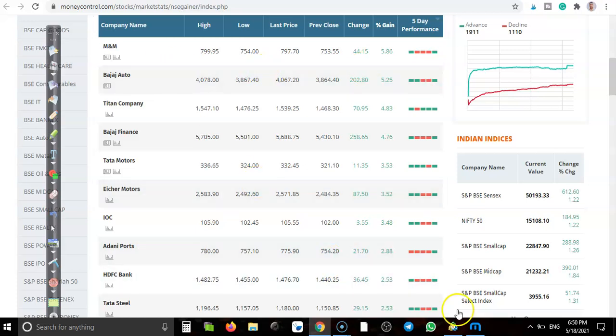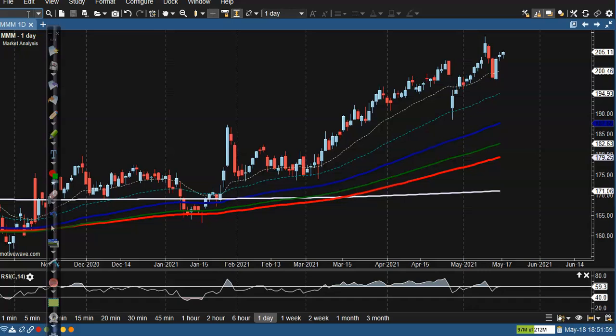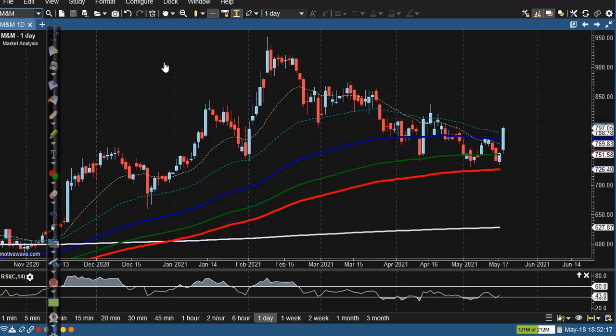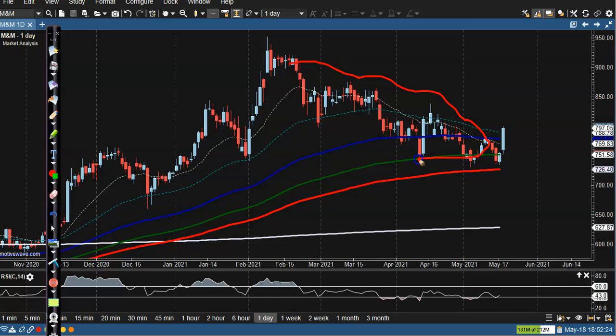The first one is Mahindra and Mahindra. Here I can see we have seen a temporary correction and the 200 exponential moving average price is acting as support right now. There is a strong diagonal trend line and I've connected the most-accessed points. Today I can see the price just broke this trend line.